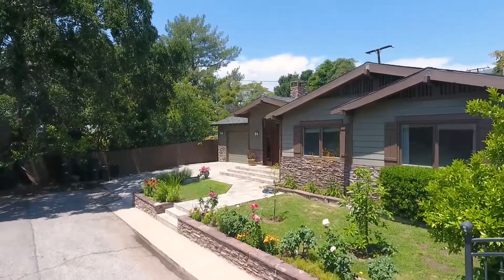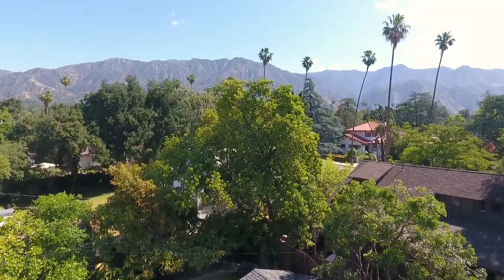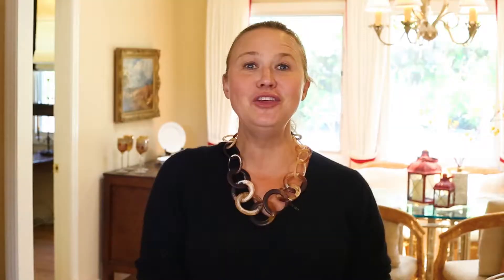Don't miss this incredible home in one of the most desirable areas of Altadena. Thank you for viewing this home with me. If you would like to see it in person or have any other real estate questions, please give me a call. I'd look forward to it.